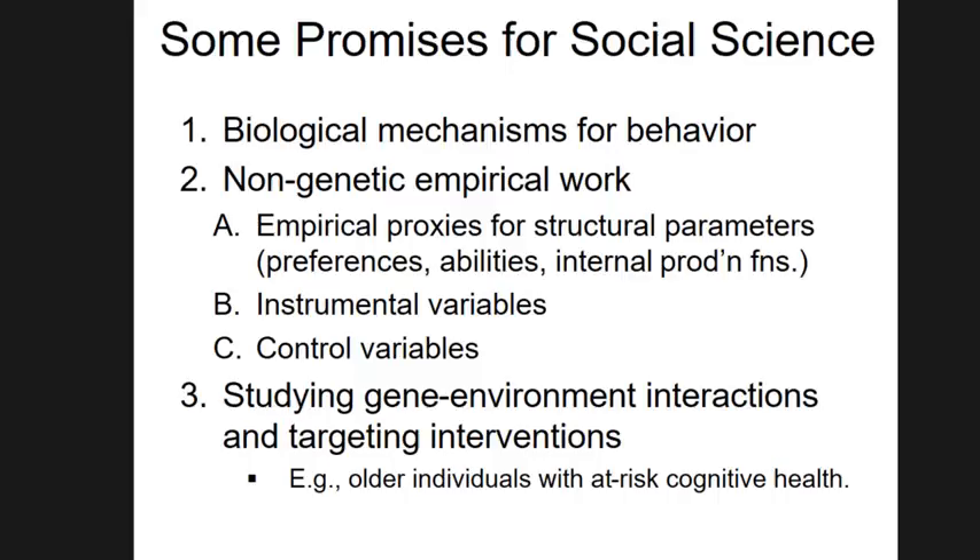I'm actually not going to be talking much about those applications today — I'll come back to them a little bit at the end. My research has been focused on the logically prior question of which genetic variants are related to behavioral outcomes, and how we can construct predictive variables to use as control variables or in gene-environment interaction studies. We've been trying to create those tools to allow this line of research to emerge.